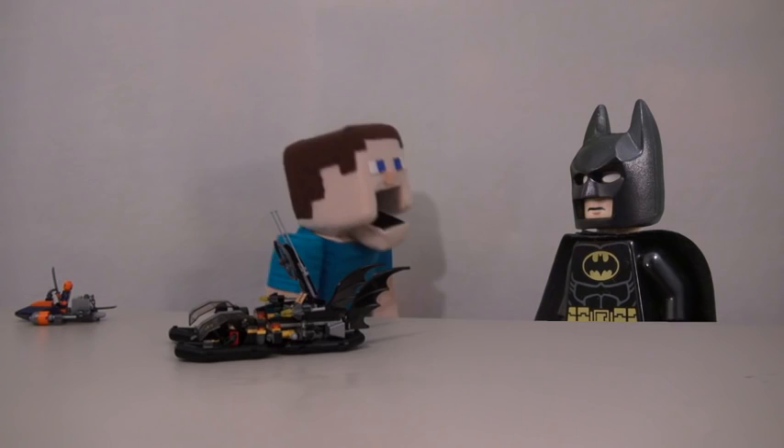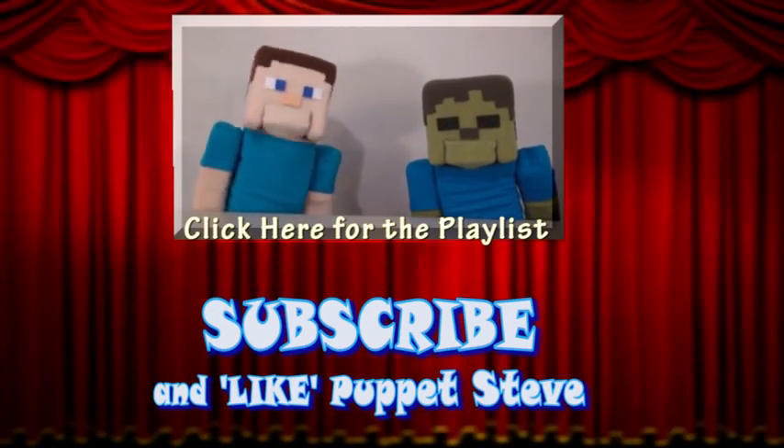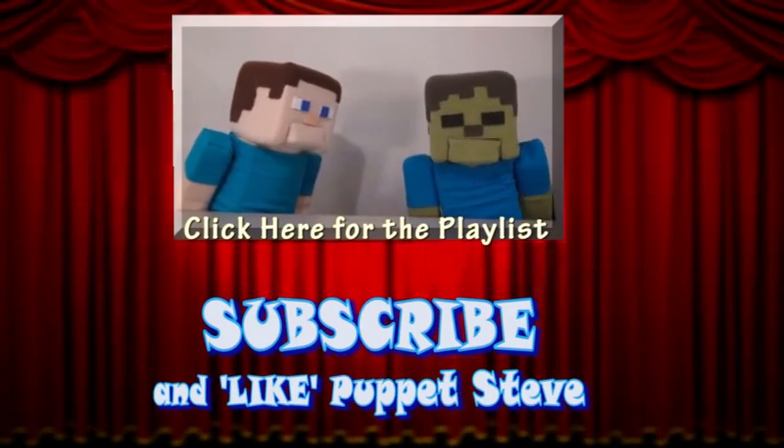I'm just having fun with your playset! That's stupid! My voice doesn't sound like that! Make sure you subscribe to The Puppet Steve Show for more Puppet Steve in the future! Right!